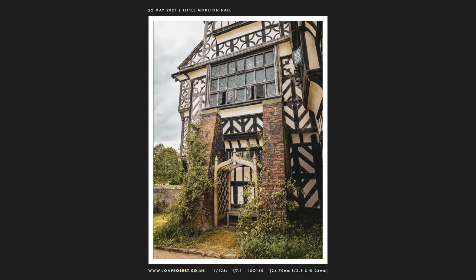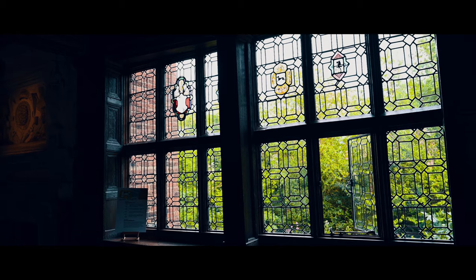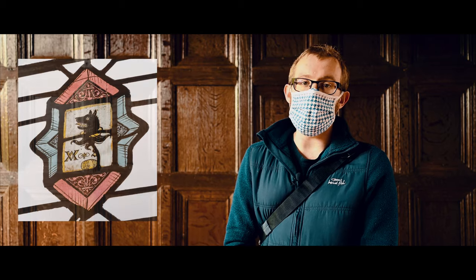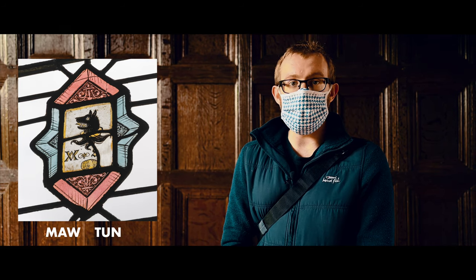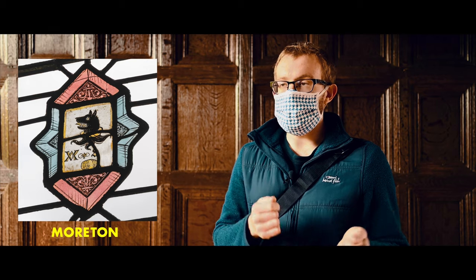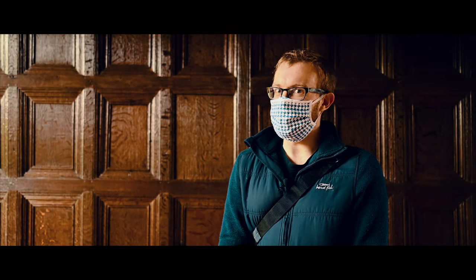So when the Mortons were building this place they decided to be a little bit funny. If you look at a piece of stained glass up there you'll see a wolf's head above a barrel — and another name for a wolf's head is a moor, and a barrel is also called a tun. And so you see: Morton, Morton. Hilarious. Tudor puns — the best kind of puns.